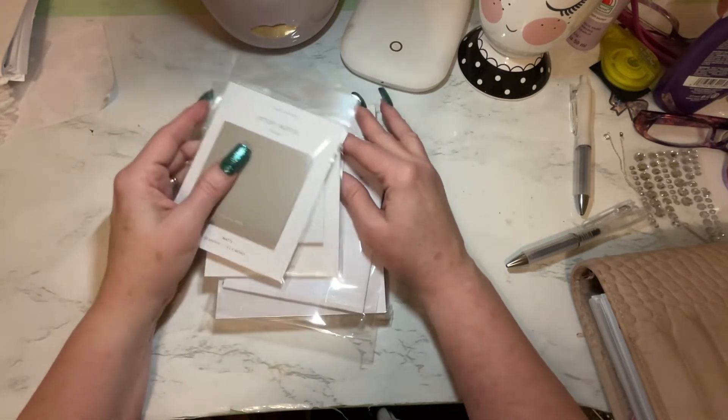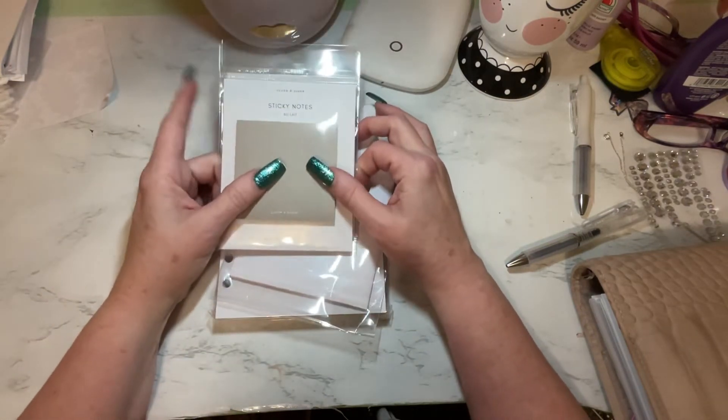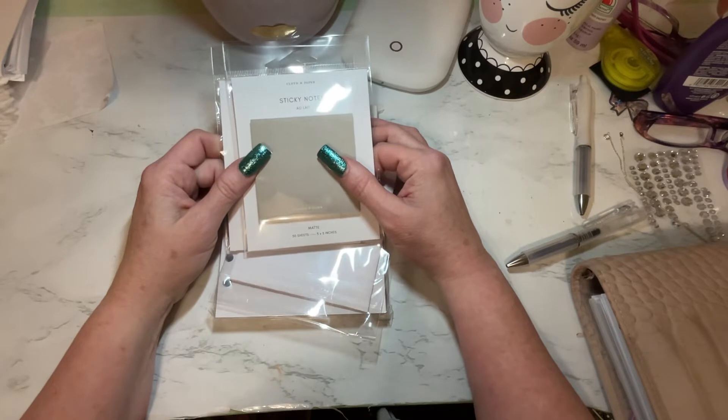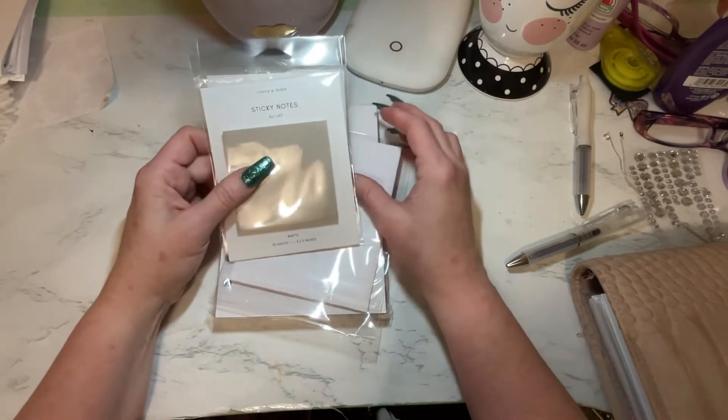And I think I still have some other stuff on the way. I did place an Erin Condren order. She's got something new this year that I am pretty stoked to show you. It's really, really cool, I think. I'll show you as soon as it gets here.